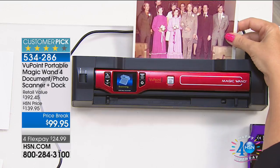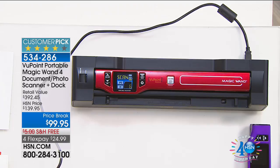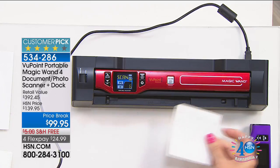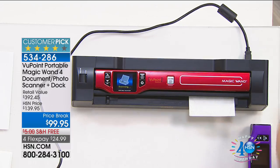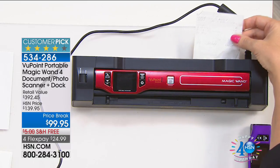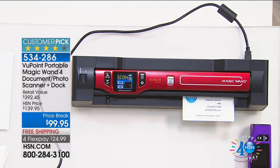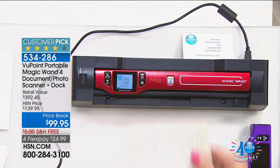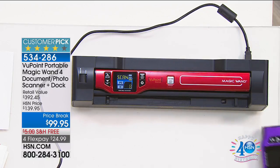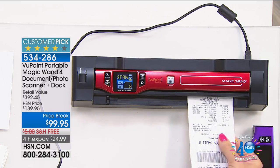I got rid of an entire file cabinet in my home. We all have random photographs thrown in boxes — those photographs are the memories of our life. Whether it's photos, documents for work, family recipes, or fabric scanning, the Viewpoint handles it all. You can literally take it anywhere.